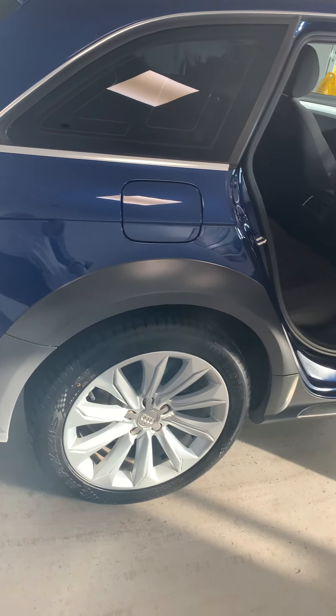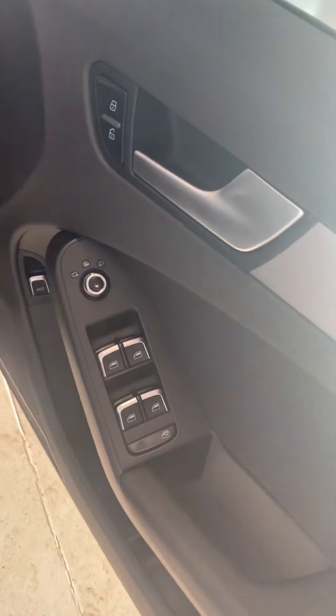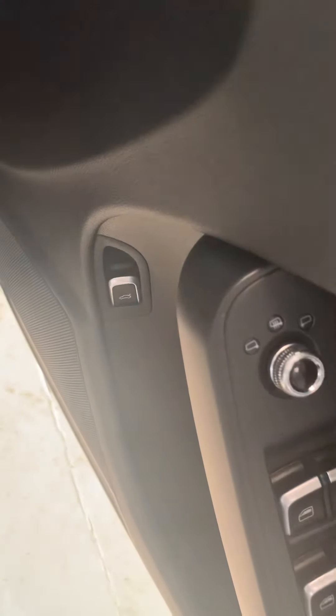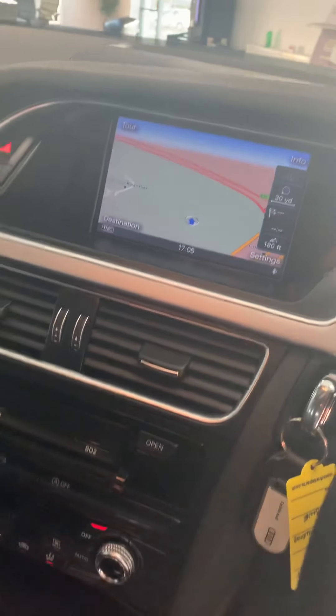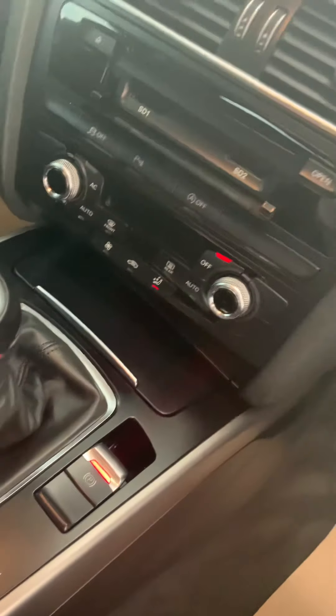Contrasting wheel arches there — absolutely top notch. Seats in fabulous condition, as you'd expect. Front and back electric windows. Electric opener for the petrol cap. There's your driver's seat. Sat-nav, all your media, radio, DAB. Automatic handbrake.